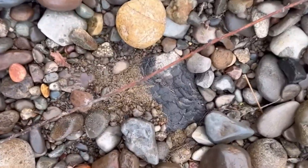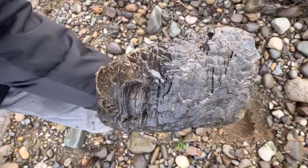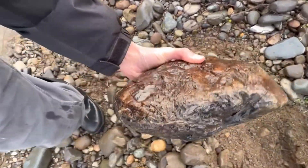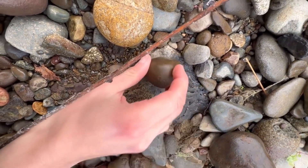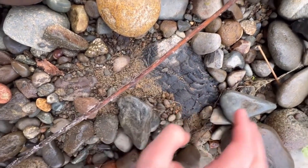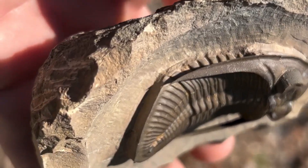Check rocks with unusual textures or patterns. Fossils often appear in sedimentary rocks like shale, limestone, or sandstone. Tap lightly — some fossils may flake out with gentle pressure. Have you ever seen a spiral or leaf-like imprint in a rock and wondered what it might be?